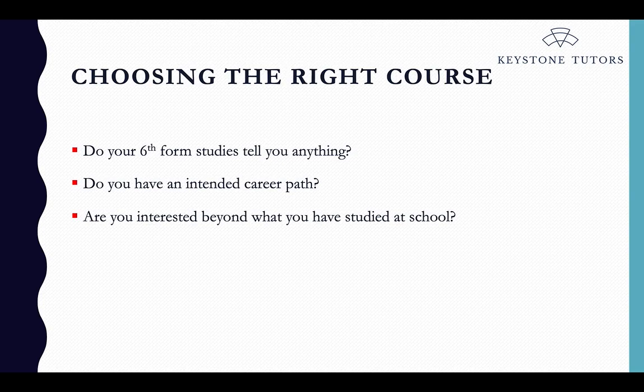So how should you start to choose a course? First, think about what you're studying at the moment — your current A-level or IB subjects. Is there one you particularly enjoy and are passionate about? Do you have an intended career path? Some degrees are more vocational, like law and medicine, but equally if you're very interested in finance, economics and management might be a good choice. The key thing is whether you are genuinely interested beyond what you've studied at school, because at Oxford you'll study this course for three years in great depth.